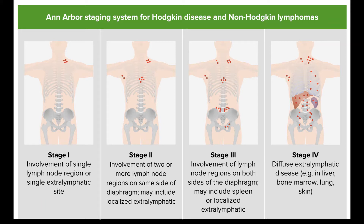Most experts agree that treatment in a clinical trial should be considered for HL that is resistant to treatment or comes back (relapses) after treatment.